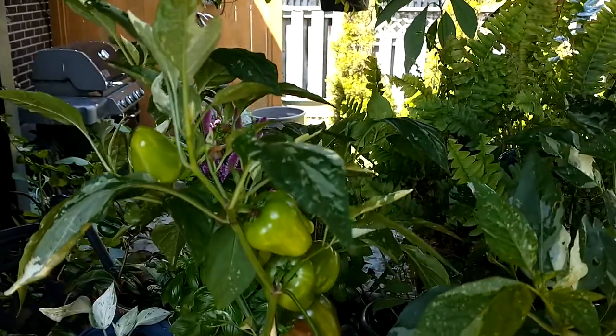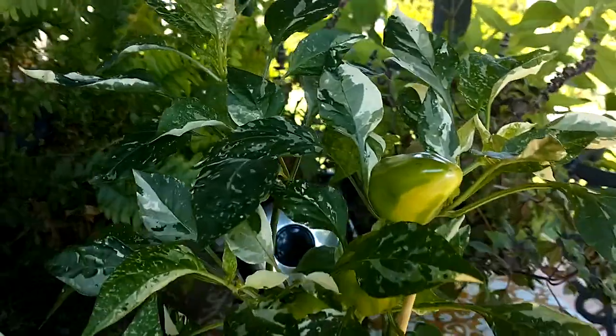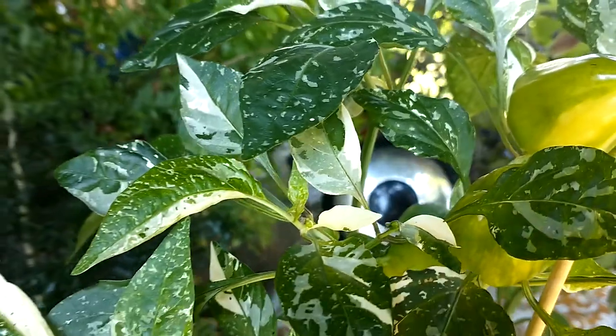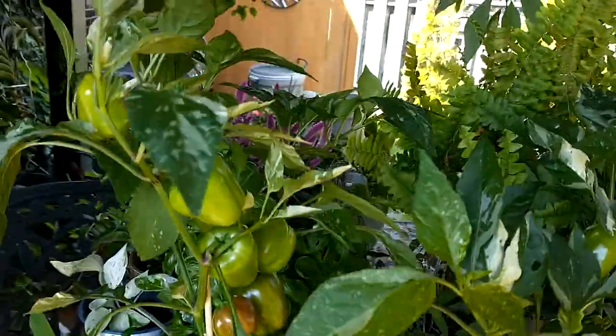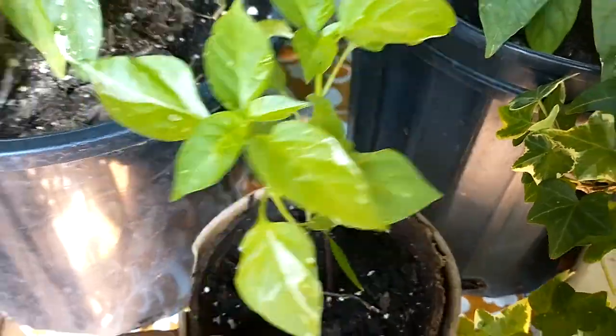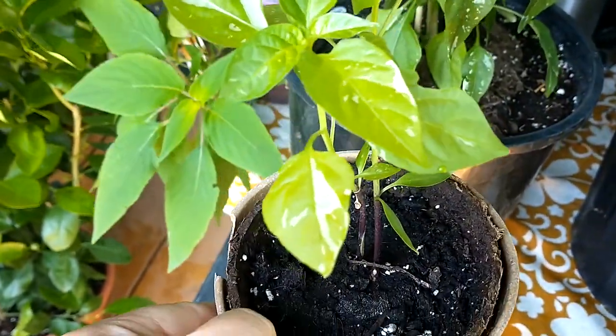One that is sweet and one that is hot. I want you to see closely the leaves so you can see how beautiful they are, and even the pepper itself has like a line. These ones are sweet, and this one I am growing here — even at a very young age, it's already showing the variegations in the leaf.